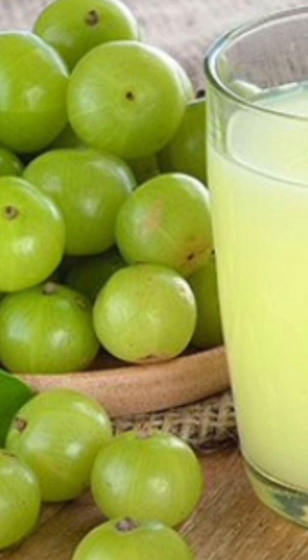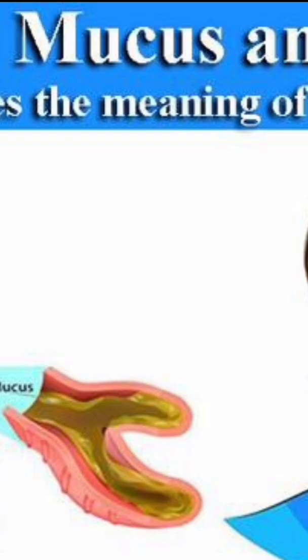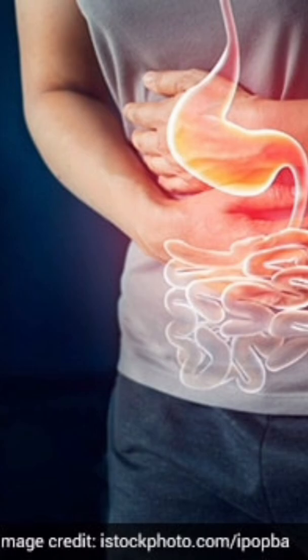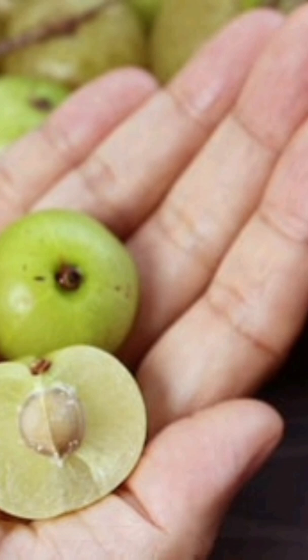Fresh juice and raw fruit benefits: Amla is cold in potency and tastier when drunk as juice. It balances kapha, reduces heaviness, clears phlegm, and reduces fever and burning sensations. Its Rasayana action promotes virility, and when used in proper Rasayana dosages, can increase lifespan.